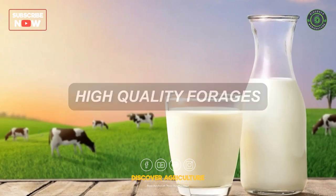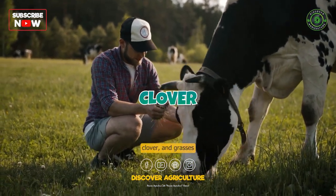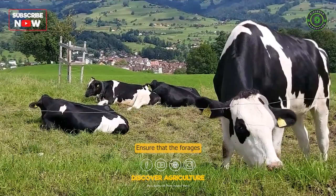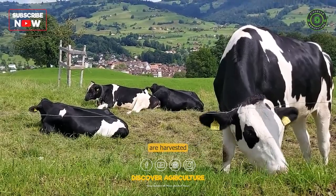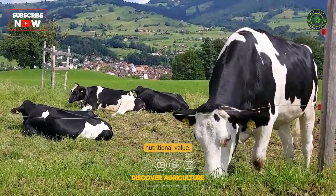High Quality Forages: Good quality forages such as alfalfa, clover, and grasses should be a significant portion of the cow's diet. Ensure that the forages are harvested at the right maturity stage and stored properly to maintain their nutritional value.